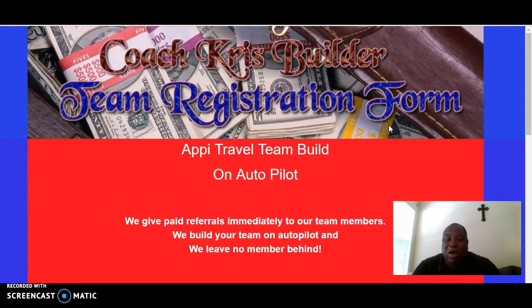Hello, everyone. This is Coach K with Team Echo Task Force Echo Team Building Project. Today we want to talk about our APPI Travel Team Build and how you can come on board our team for free. I want to help you come on board our team for free.